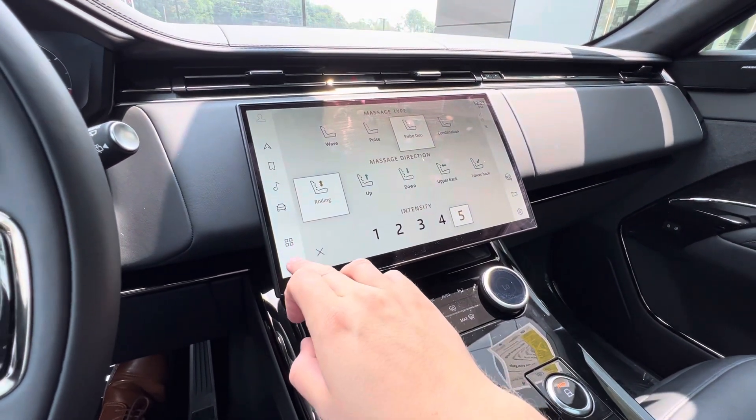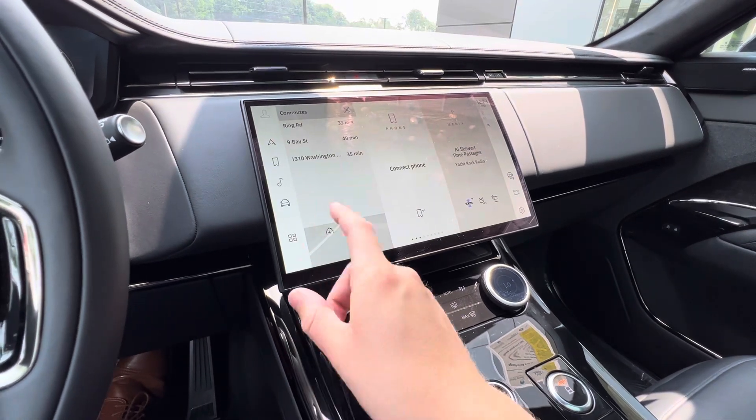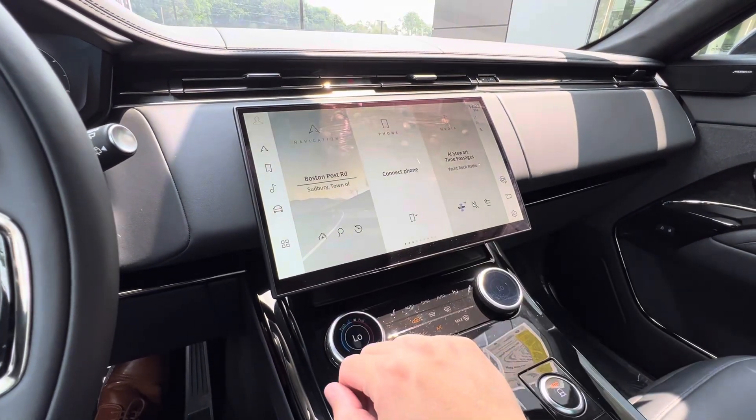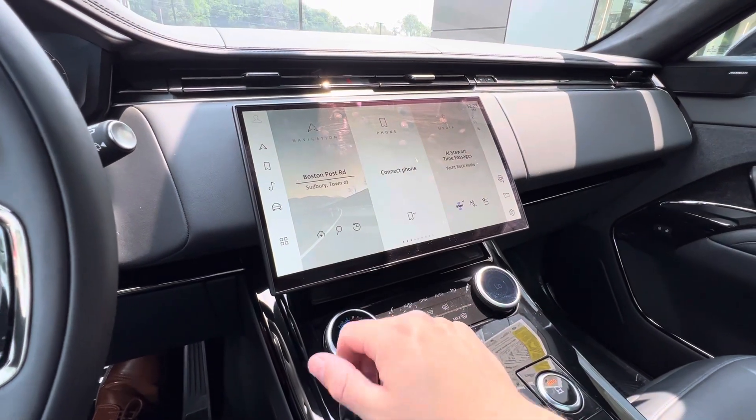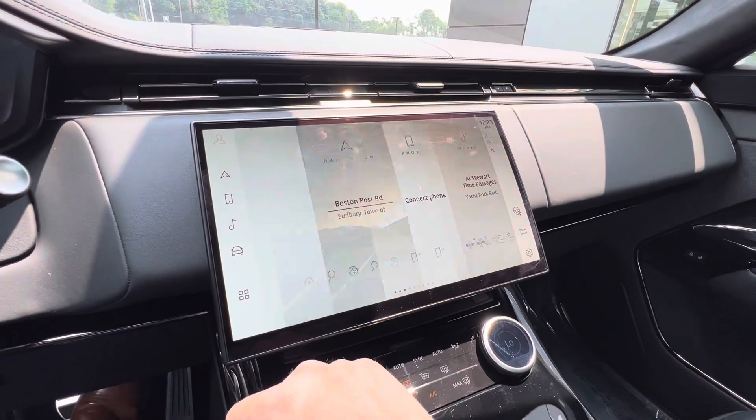The infotainment is a haptic display — when you touch it you can feel it, hear it, and obviously see it as well. Navigation full screen.